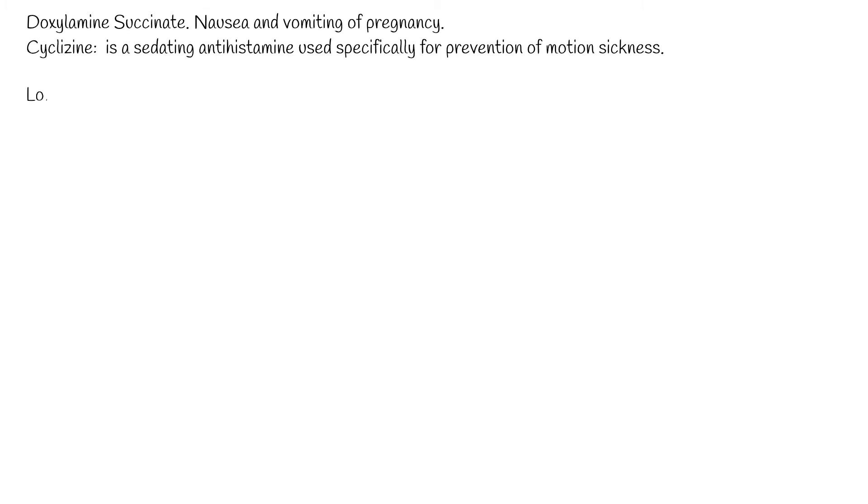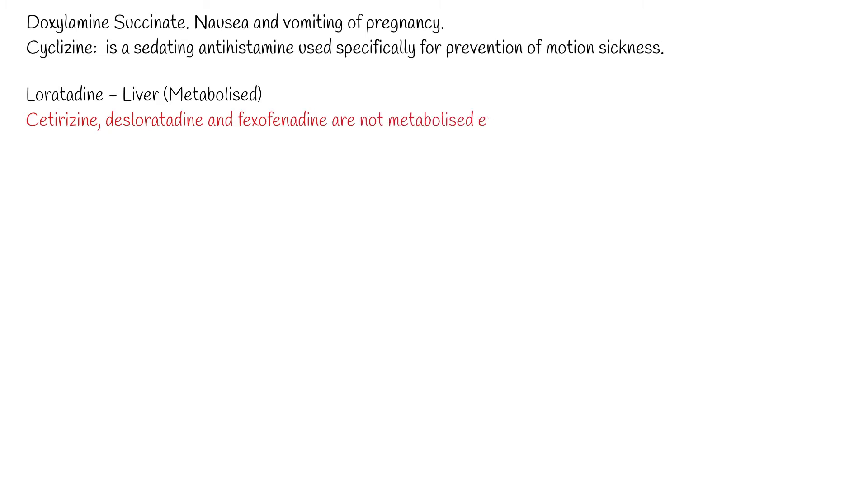Luratidine is metabolized in the liver, while cetirazine, desluratidine, and fexophenidine are not metabolized extensively. Cetirazine is eliminated in the urine, while fexophenidine is excreted in the feces. Dose reduction should be considered in patients with severe liver or kidney dysfunction.